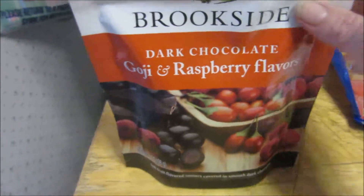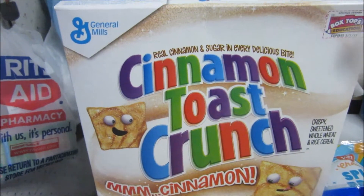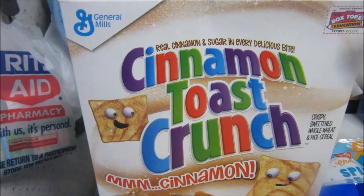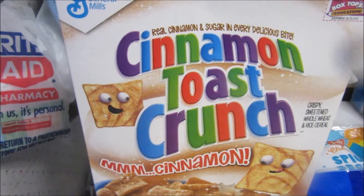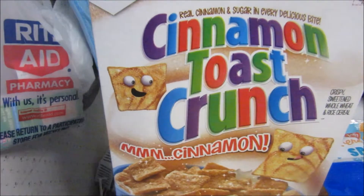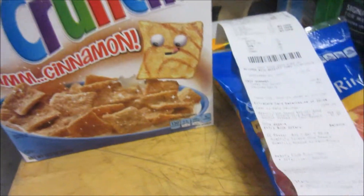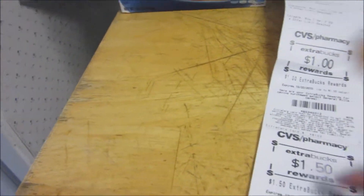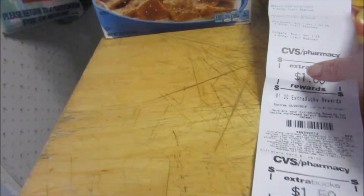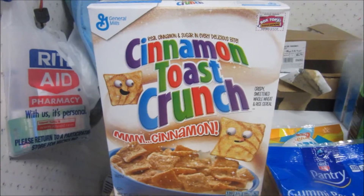The Brookside candy rang in at three dollars 79 cents, and after the two dollar coupon it's a dollar 79. The Cinnamon Toast Crunch are two 50 this week — two boxes for five dollars, get back a dollar, making them four dollars total, so two dollars a box. I was using the ECB for those. Out of pocket I had 12 dollars in ECBs; I got back a dollar for the cereal, a dollar 50 for the Starbucks, and four dollars for the toothpaste — a total of six 50 rolling back. So almost seven dollars rolling on 12 expiring. This is my CVS haul.